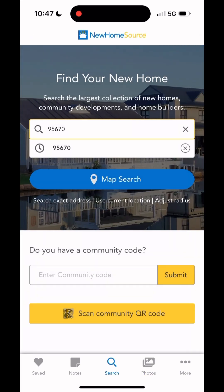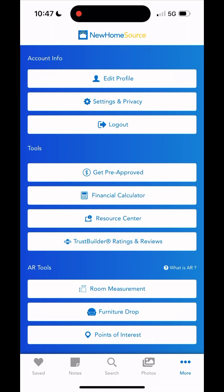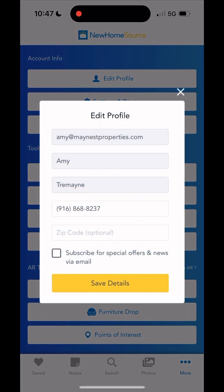All in all, I think this is a very valuable website if you are looking for a new build. I highly recommend that you use a real estate agent to represent you. You can always reach out to me at amy@mainstreetproperties.com or at my cell phone 916-868-8237.